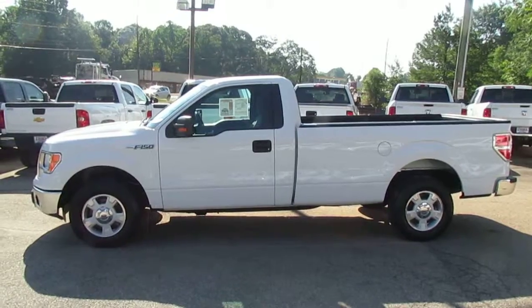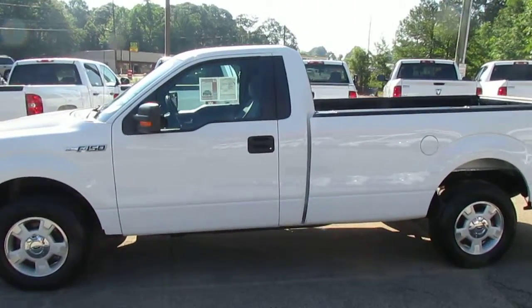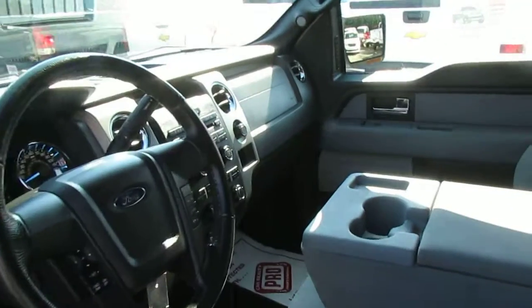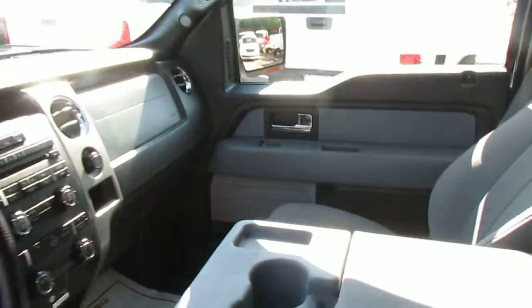Today on Truck Showcase I have a 2012 Ford F-150. This F-150 is super clean — AM, FM, CD, power windows and door locks, cruise control.